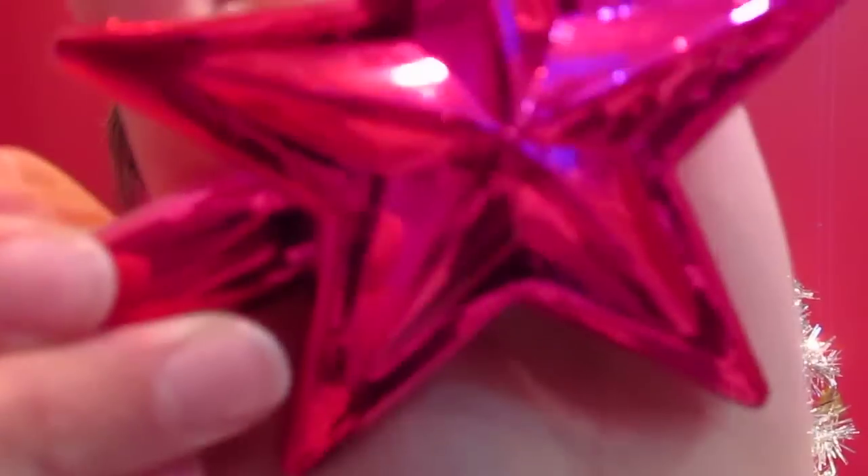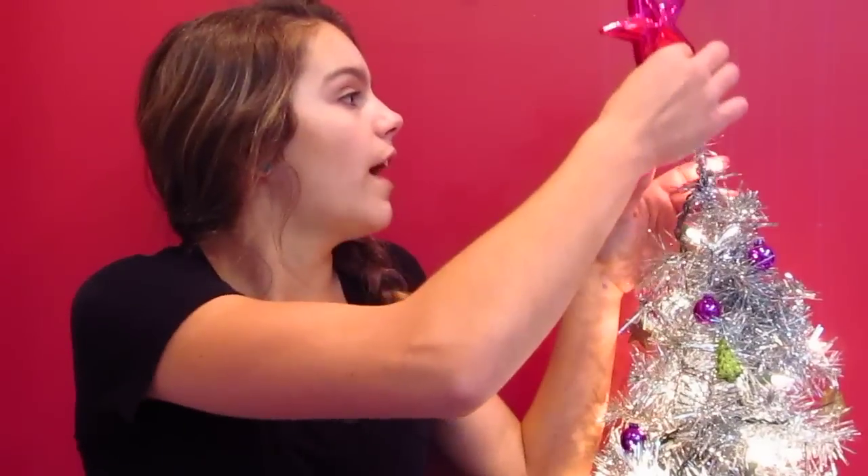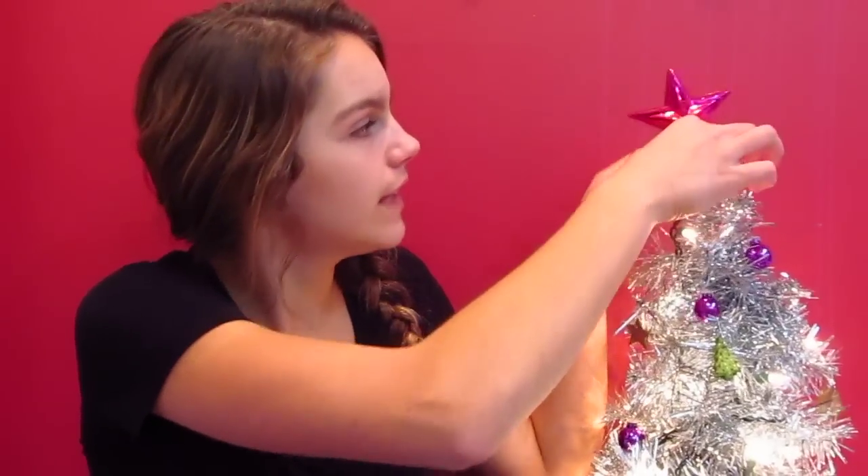So the next place that I went was Target, and I actually got the most from Target that I ever have before. The first thing that I got is this little tree topper — it's just a pink star tree topper. I have had this Christmas tree for three or four years and had nothing on top, which just looks wrong. So I finally got this and I really like it. They have lots of other colors as well, but for a dollar I decided to pick it up.